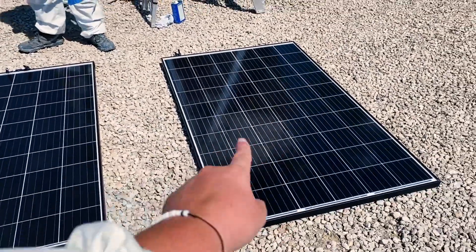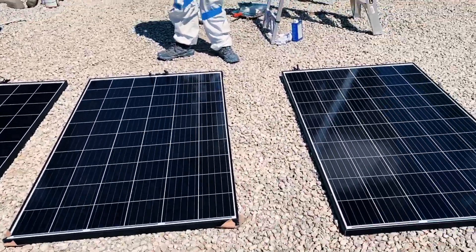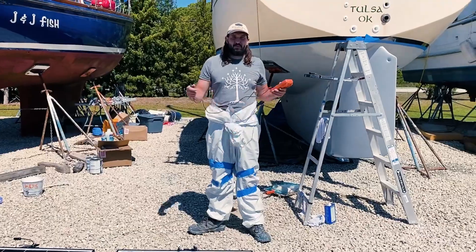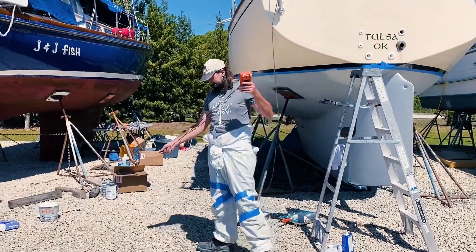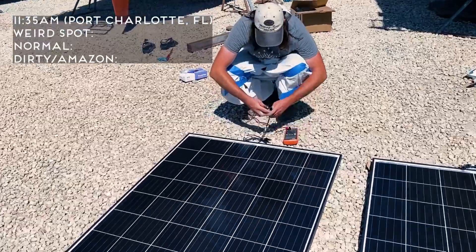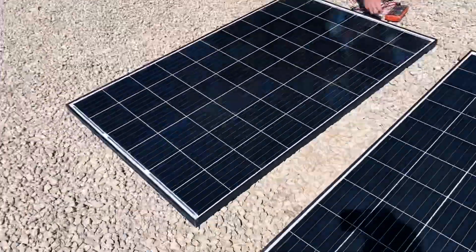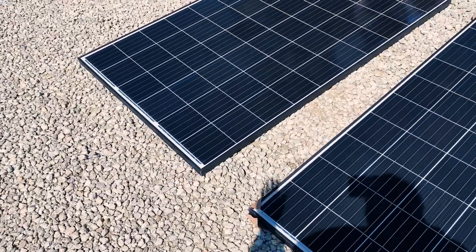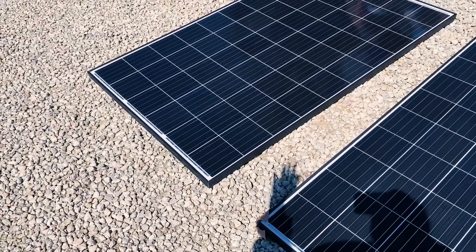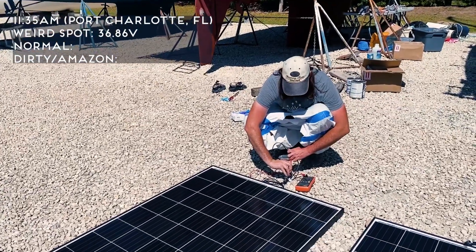It has now been cleaned twice and it's cleaner than the rest. So, three panels. We'll pull voltages from all three. It's 11:35, not a cloud in the sky. I'm creating a shadow, so let me move — gotta watch that shadow. 36.86 volts.